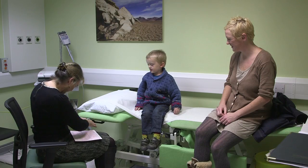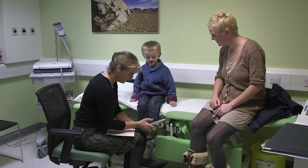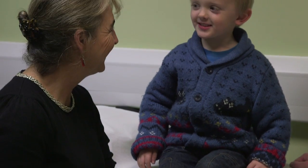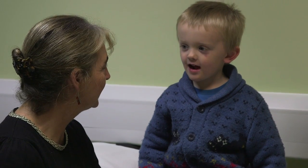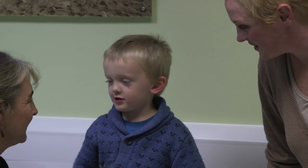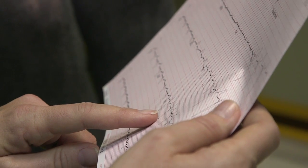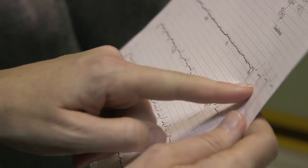When we first meet a patient with an inherited cardiac condition, we need to talk to the whole family — including their siblings and their children — because half of them will also have the gene that causes the same condition. With the new genetic testing, we can identify half of the relatives who do not need to be followed up long term, relieving them of great anxiety and saving the NHS a great deal of money.